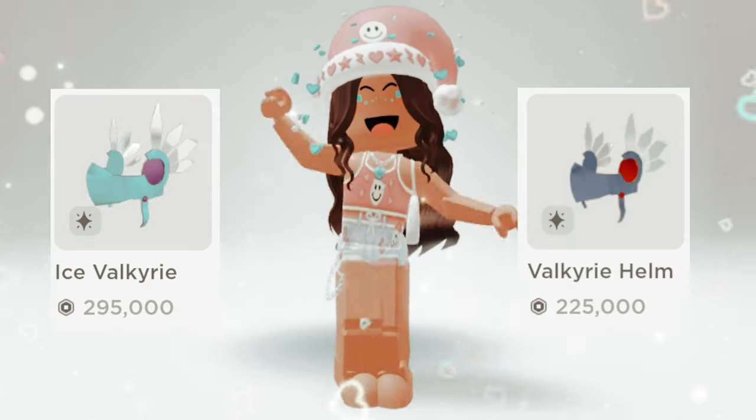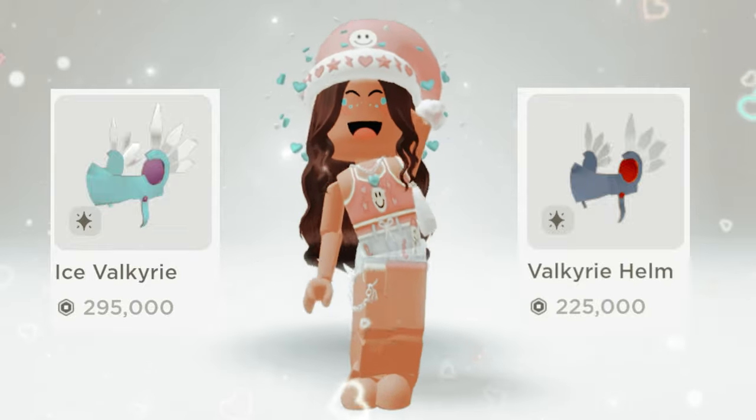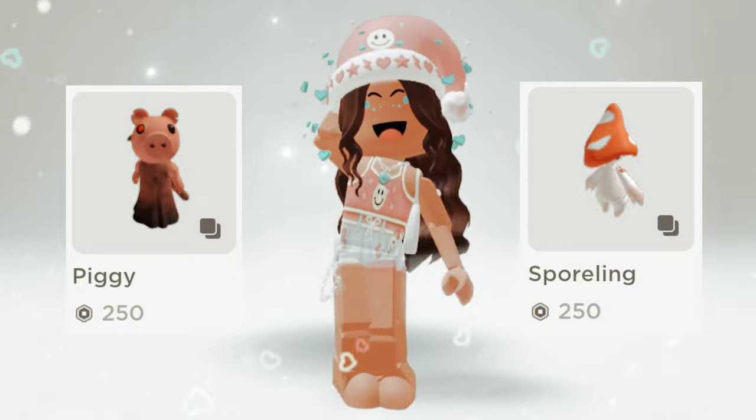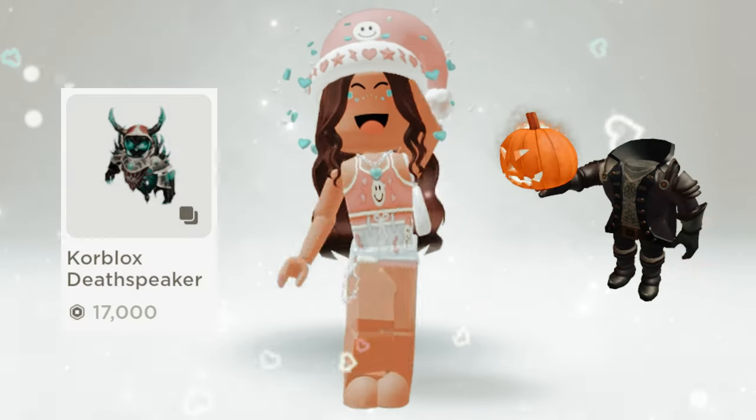Ice Valkyrie or Valkyrie helm? Pinky or spooling? Toothpick or headless?